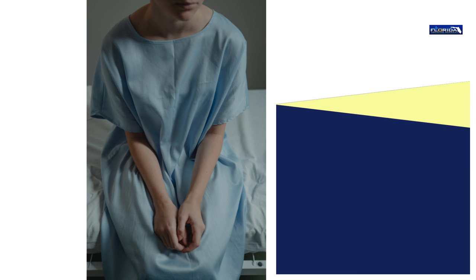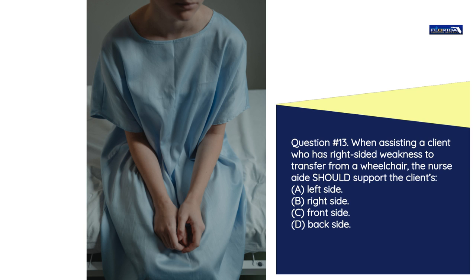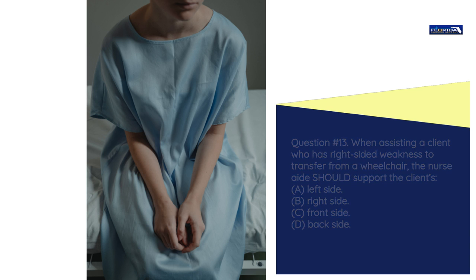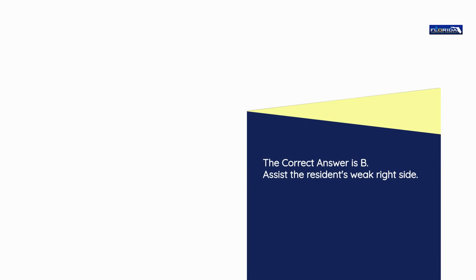Question number 13. When assisting a client who has right-sided weakness to transfer from a wheelchair, the nurse aide should support the client's: a) Left side. b) Right side. c) Front side. d) Back side. The correct answer is b: Assist the resident's weak right side.